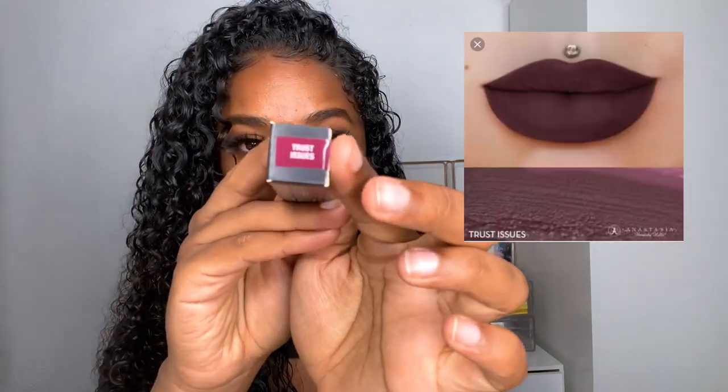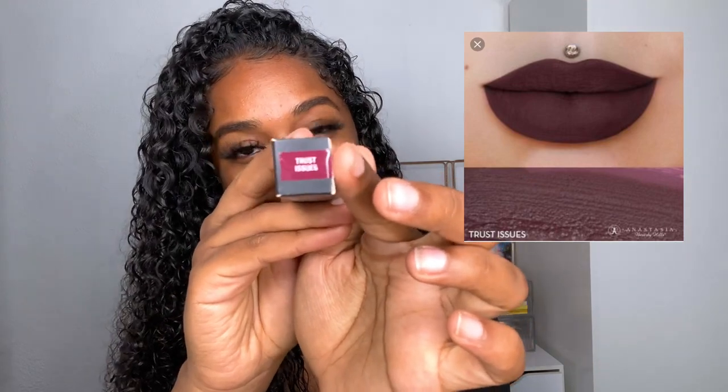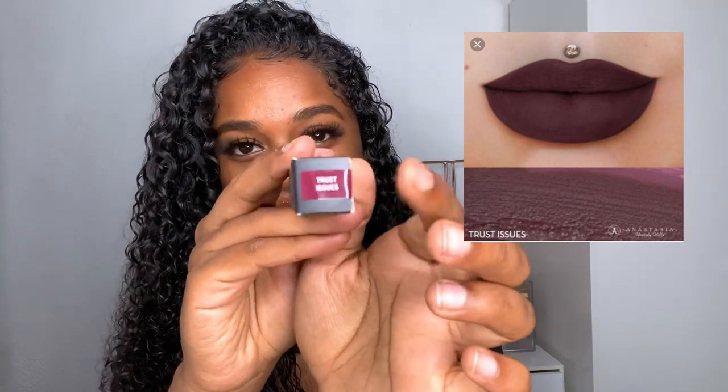Now we're going to get into lip products — I'll just call them lippies. First up we have this Anastasia liquid lipstick. I will not be opening these at all, so this is the shade Trust Issues — and this is what the color looks like.